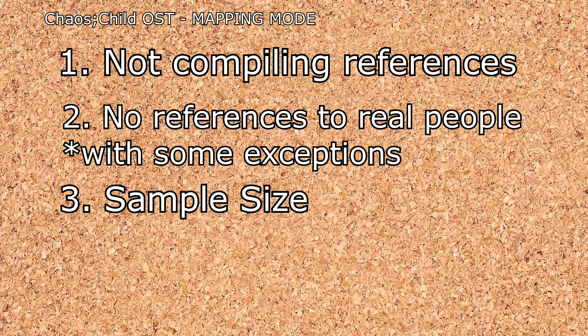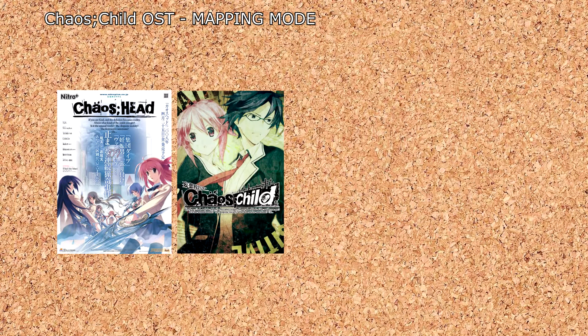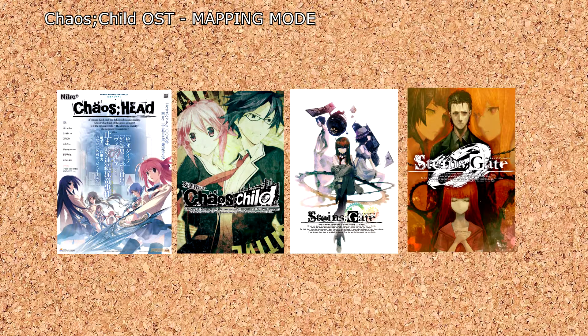I also want to clarify what our sample size is. For this video, we'll be pulling entries from Chaos Head, Chaos Child, Steins Gate, Steins Gate Zero, and their respective anime.